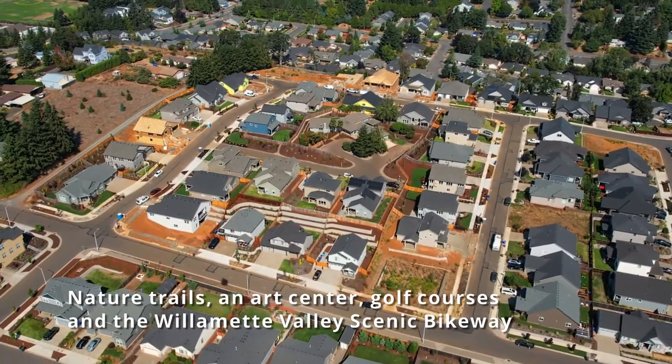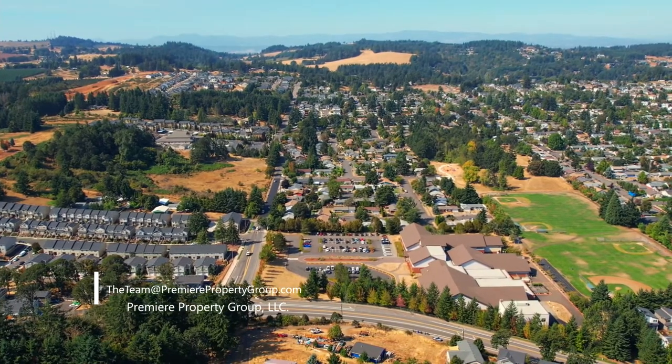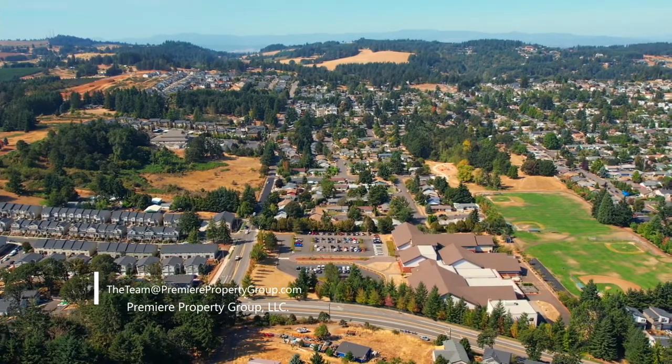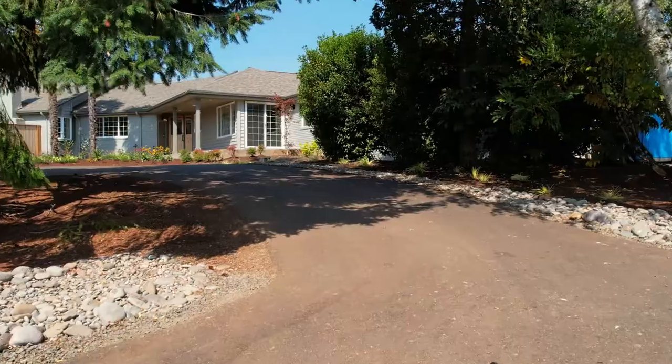Living here, you'll love its convenient location. Just a short day trip to the beach, enjoy tons of nature trails, an art center, golf courses, and the Willamette Valley Scenic Bikeway from Salem to nearby Kaiser.